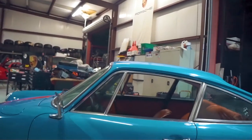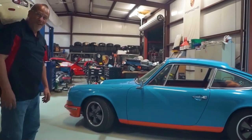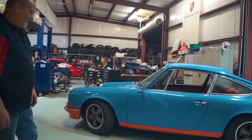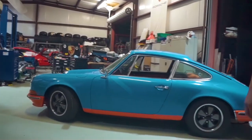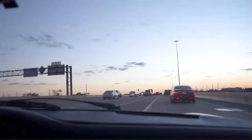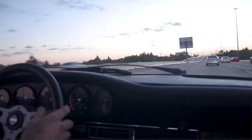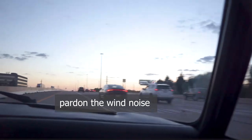We'll get out of the shop here and do a little drive video to show you what it's like. I have a cameraman with me so I can concentrate on my driving while he's filming. Any questions, feel free to ask - we answer all we can. Have a great day!